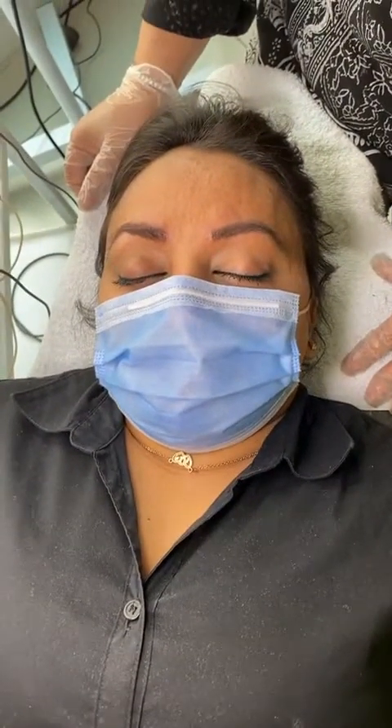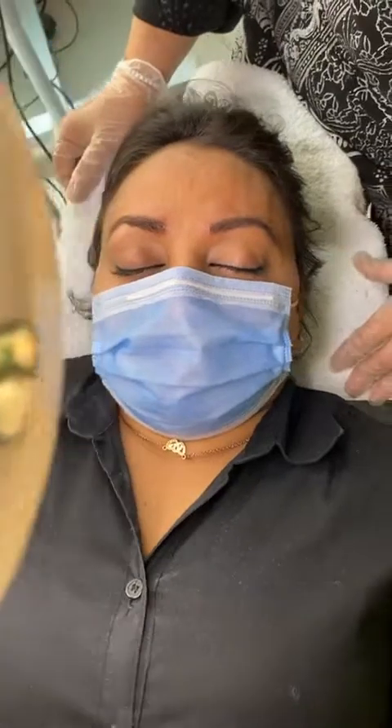I hope you guys liked this little tutorial. We will log in again after a few minutes to discuss the details of microblading.